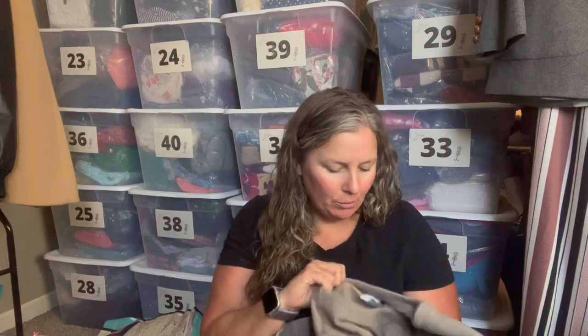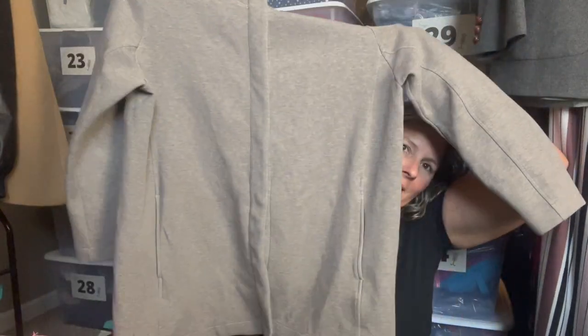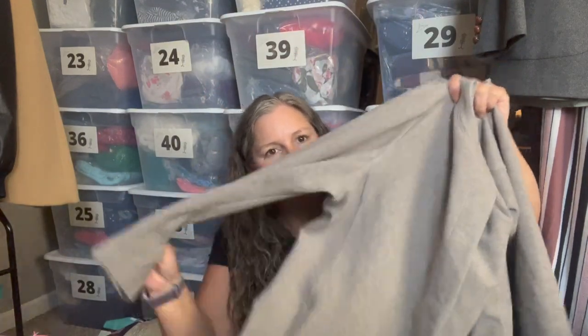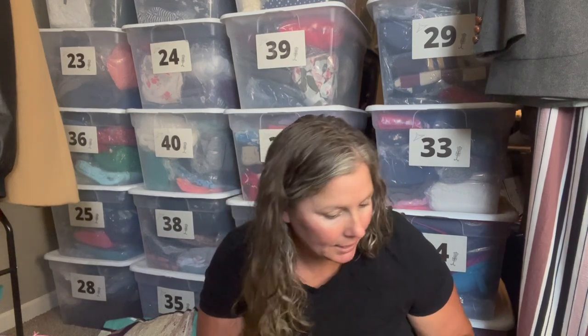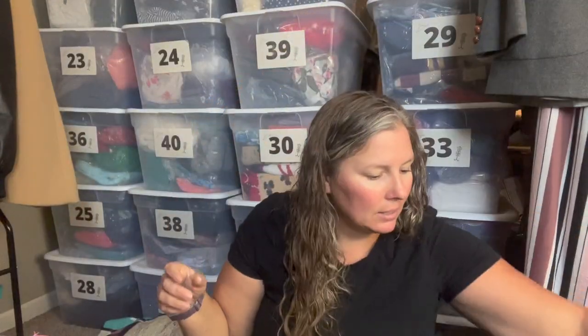Last bag for today — this is another J. Jill piece. It's Pure Jill, a large petite, but it's really just a large. It has a concealed snap button down the front with front slip pockets. It's a heavy-knit sweatshirt material in a longer line — 65% cotton and polyester with a little bit of stretch. Just a nice transitional piece for the seasons.